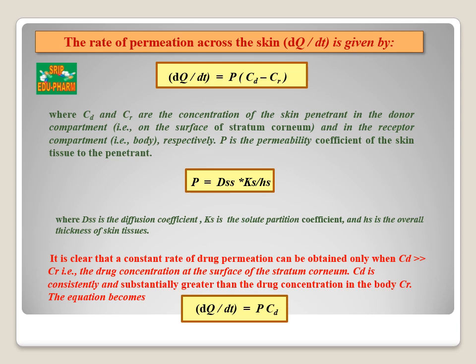The rate of permeation across the skin, dQ/dT, is given by: dQ/dT = P(CD − CR), where CD is the concentration of the drug in the donor compartment and CR is the concentration in the receptor compartment. P is the permeability coefficient of the skin tissue to the penetrant molecule. P can also be represented as P = (DSS × KS) / HS, where DSS is the diffusion coefficient, KS is the solute partition coefficient, and HS is the overall thickness of the skin tissue. The rate of permeation is directly proportional to the diffusion coefficient and the partition coefficient, and inversely proportional to the thickness of the skin tissue. To obtain a constant rate of drug permeation, the concentration at the surface of the stratum corneum must always be greater than CR, so the equation becomes dQ/dT = P × CD.